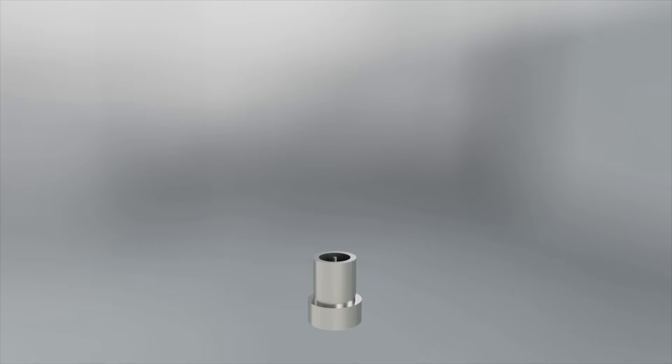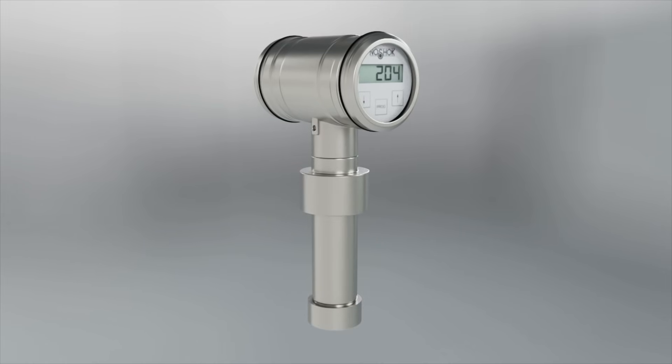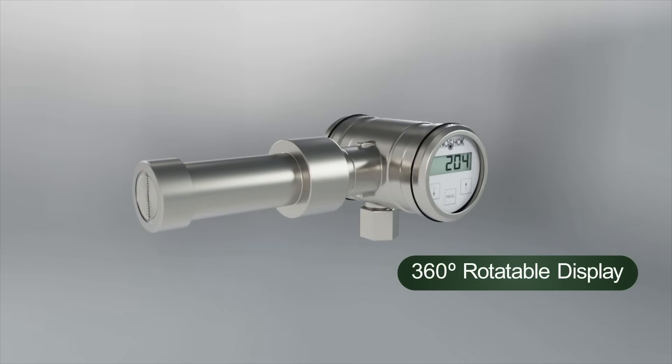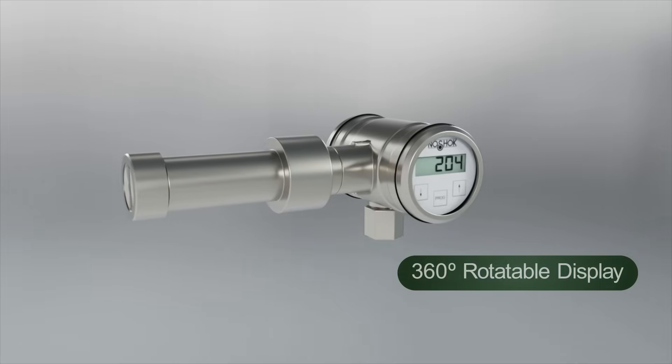Turn-down ratios of up to 10 to 1 allow more flexibility in ranges and reduce required inventory. A 360-degree rotatable display offers flexibility and readability in multiple mounting positions.